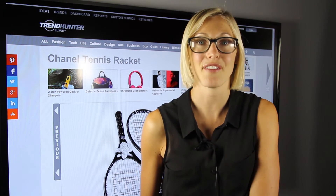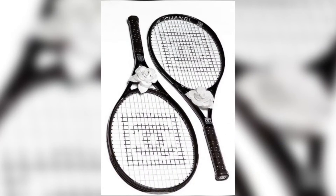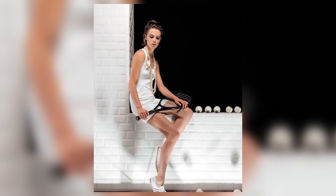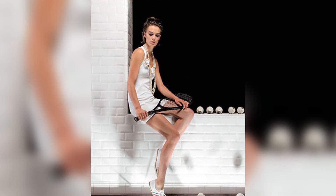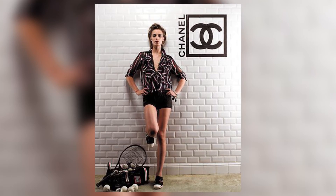Coming in at number three we have designer tennis rackets. If you're someone who's looking to be extra chic while on the court, then these Chanel tennis rackets are for you. Not only are they branded with the iconic logo of Chanel, but they've also got some pretty flowers on them. So if you're definitely looking to portray your femininity and style on the court, these are for you.